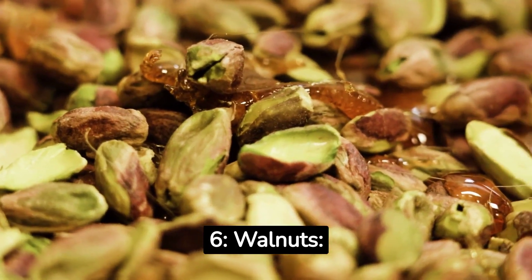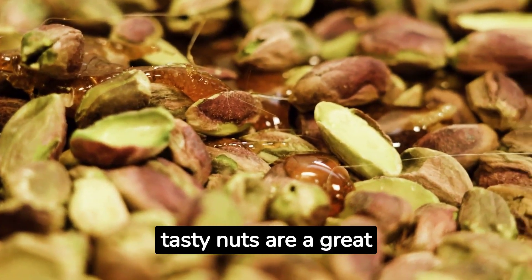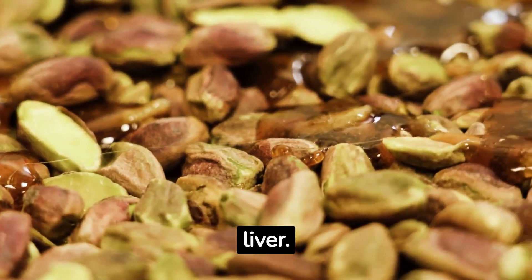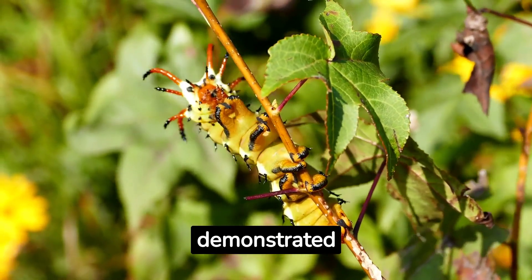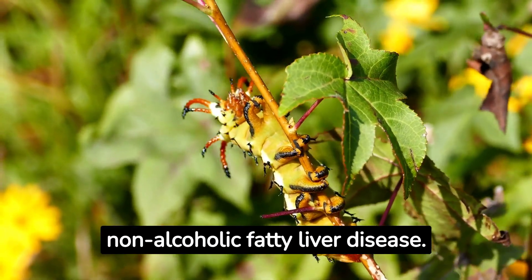6. Walnuts. Let's talk about walnuts. These tasty nuts are a great source of omega-3 fatty acids, which have been found to have anti-inflammatory properties and may help protect the liver. A study published in the journal Nutrition by Kirpich et al., 2012, demonstrated that walnut consumption can improve liver function in individuals with non-alcoholic fatty liver disease.